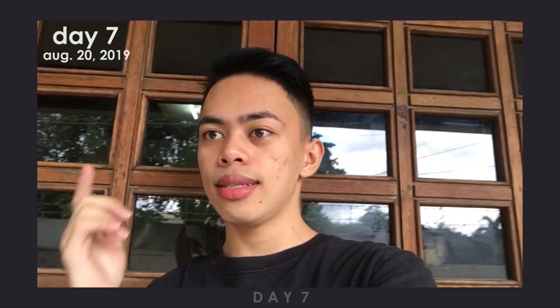Hi guys, ito na yung Day 7 ng paggamit ko nung Bello Pimple Fighting Bar. I'm sorry kung hindi ko na-vlog yung Day 5 at Day 6 kasi nakalimutan ko at naging busy din ako. Anyways, ito na yung Day 7 and bukas sasabihin ko sa inyo kung ano yung thoughts at impression ko sa product — kung i-recommend ko ba sya or hindi, kung effective ba sya, at kung maganda ba sya for that price point. Feel ko okay din sya — medyo hindi man completely nawala yung pimples ko but nag-lessen sya, at hindi masyado sya gano ka-oily.